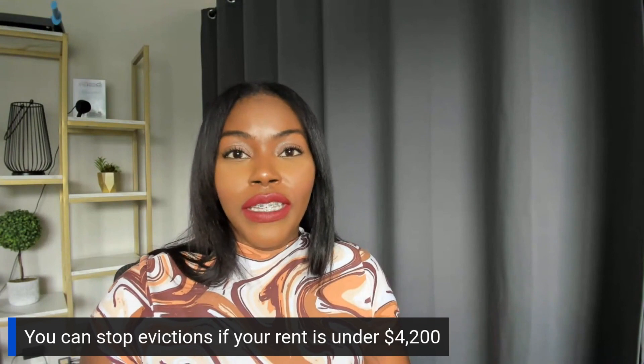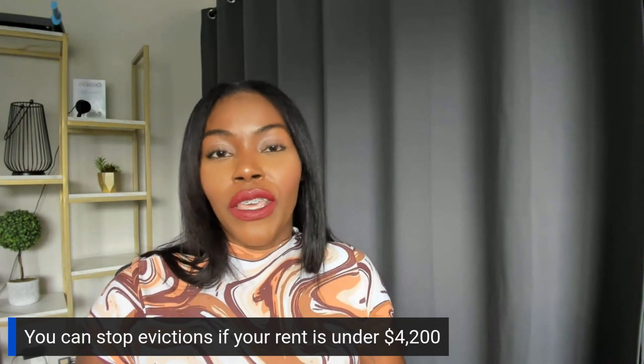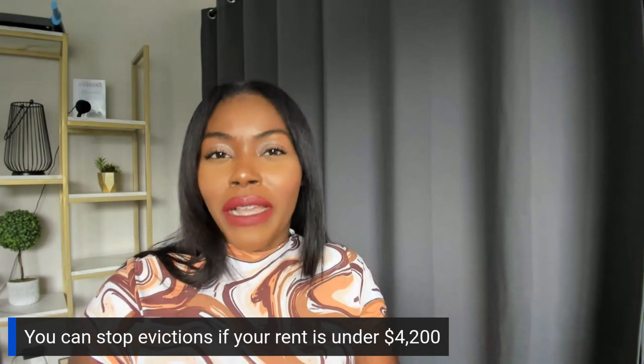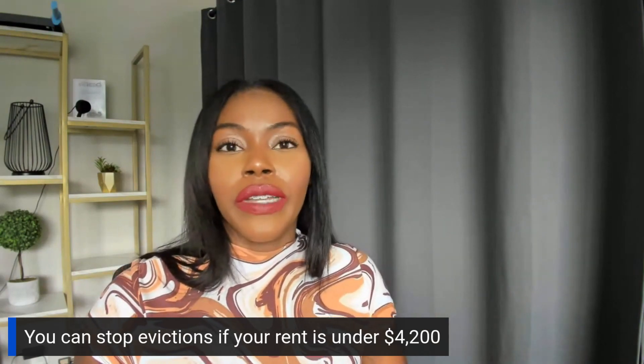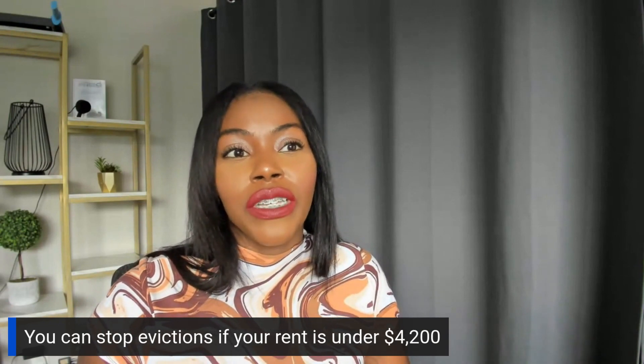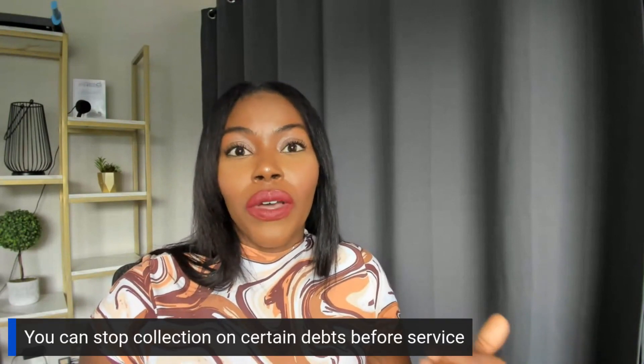Also, if you guys have evictions, you can stop evictions, especially if your rent is under $4,200 — it's actually more than that, but I would just say $4,200 as a rough figure. Please look more into this, but you can definitely stop those evictions. And you can stop collection on certain debts as well.